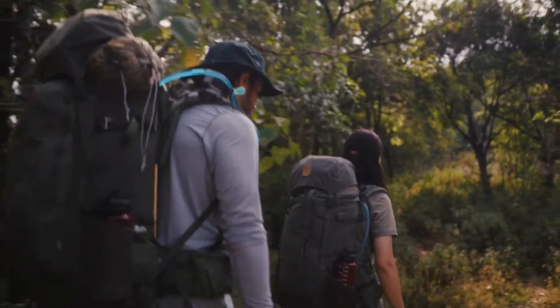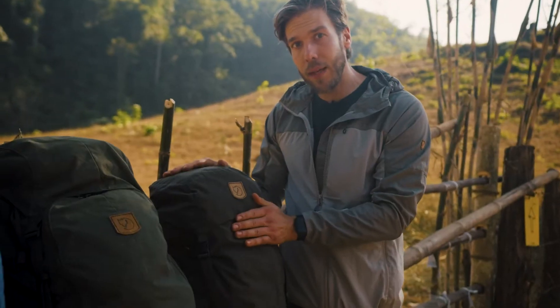I'm Ted. We're here in Thailand doing some warm-weather trekking, and I thought I'd show you the backpacks that we have with us on this adventure. First up we have the Kaipak 38. It's simple and robust and really gets the job done — that's what I really like about this pack.